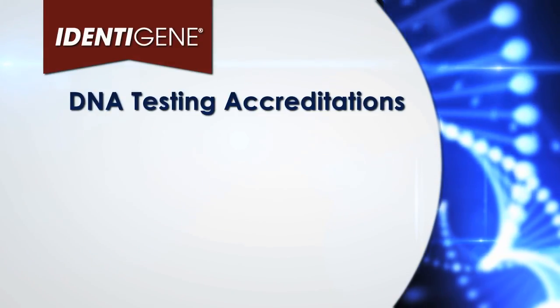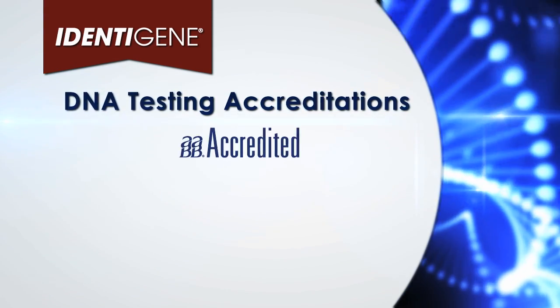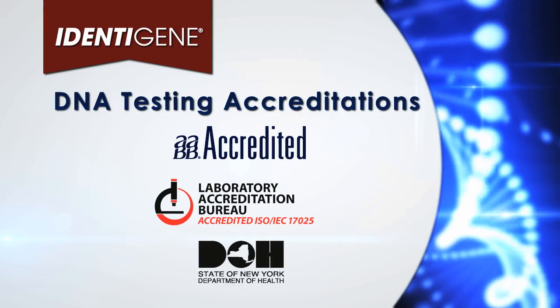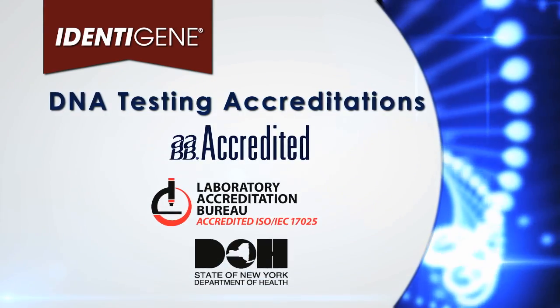Absolutely! Identigene is fully accredited by the AABB, the Laboratory Accreditation Bureau, and the New York State Department of Health to perform court admissible testing.